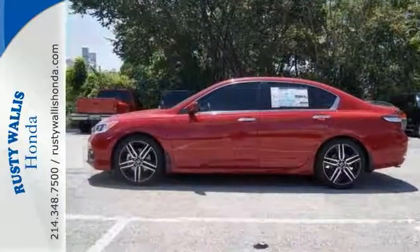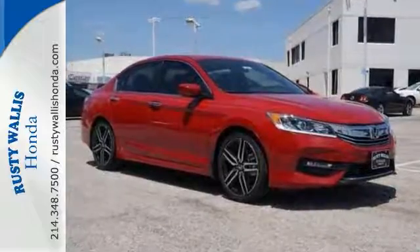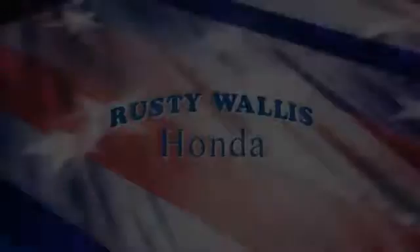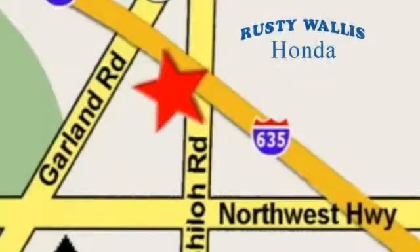Come see it for yourself today. At Rusty Wallace Honda, our primary goal is to satisfy our customers. Stop in today — we're easy to find, just off I-635 at Shiloh Road.